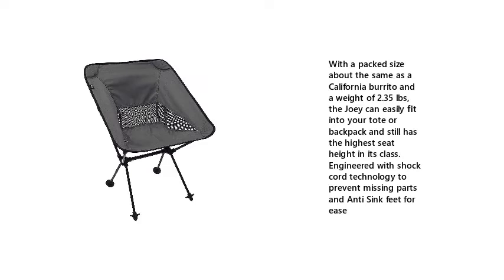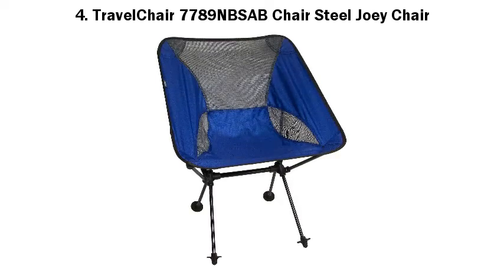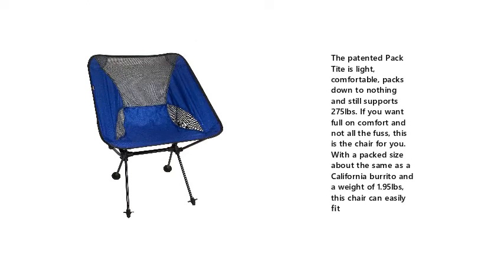4. Travel Chair 7789 Sub Chair Steel Joey Chair. Engineered with shock cord technology to prevent missing parts and anti-sync feet for ease. The patented pack tight design is light, comfortable, packs down to nothing and still supports 2.75 lbs. With a packed size about the same as a California Burrito and a weight of 1.95 lbs, this chair can easily fit. If you want full-on comfort and not all the fuss, this is the chair for you.